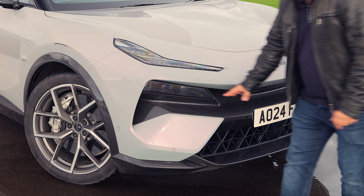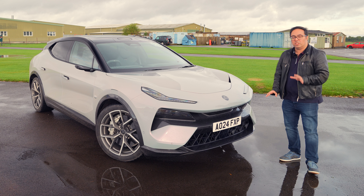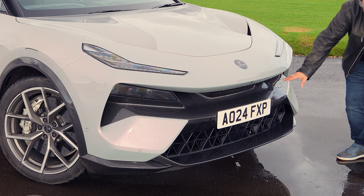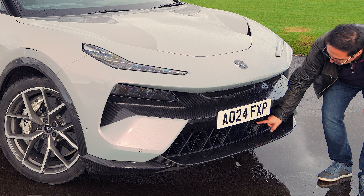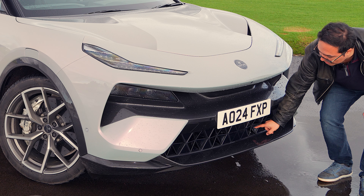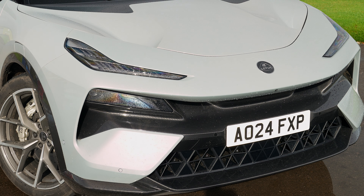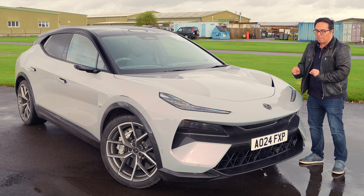We've got a lot of carbon fibre on here. This is the top model, the Eletre R, with over 900 horsepower, 0-60 in less than 3 seconds, and £120,000. Look at all of this carbon fibre — it looks amazing. These inlets here actually open and close depending on when aerodynamics and cooling are required, and then we've got these scoops and cool slim headlights.